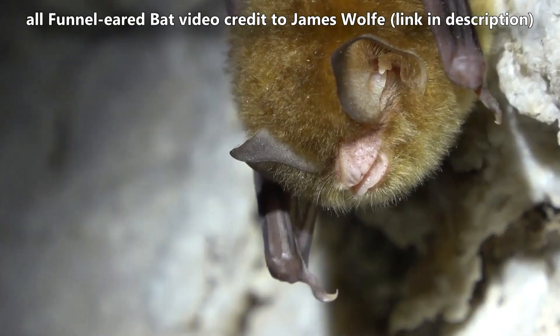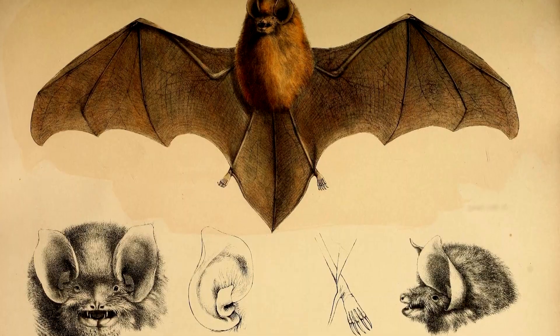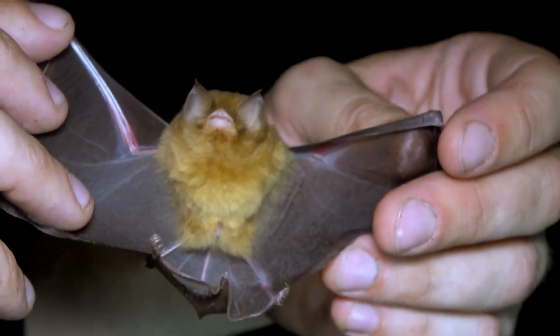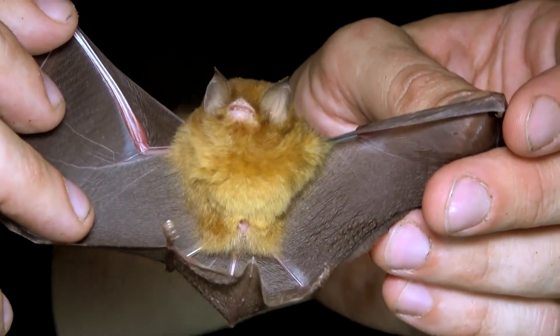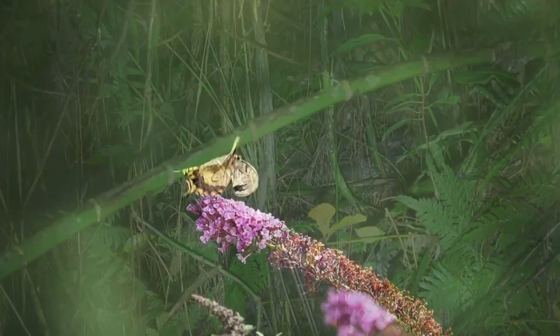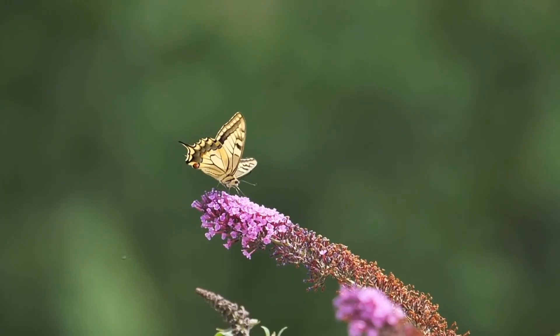Today on Animal Fact Files, we're discussing funnel-eared bats. Their large ears are funnel-shaped, giving them their common name — and these aren't just for show. Although funnel-eared bats use echolocation for finding food, when that method fails due to background noise, those large outer ears help funnel sound to pinpoint a potential meal.